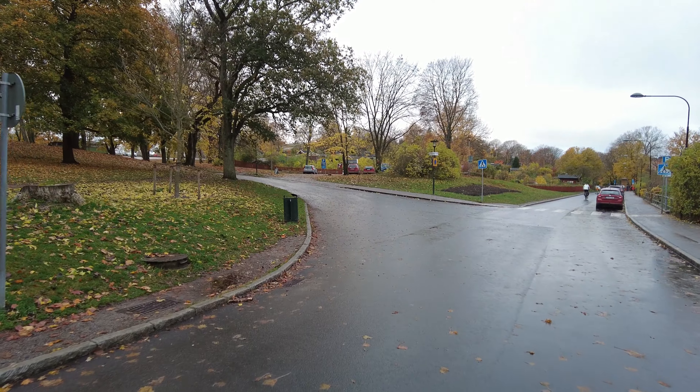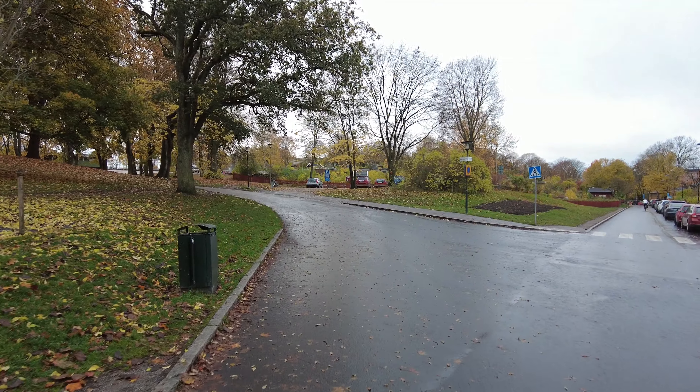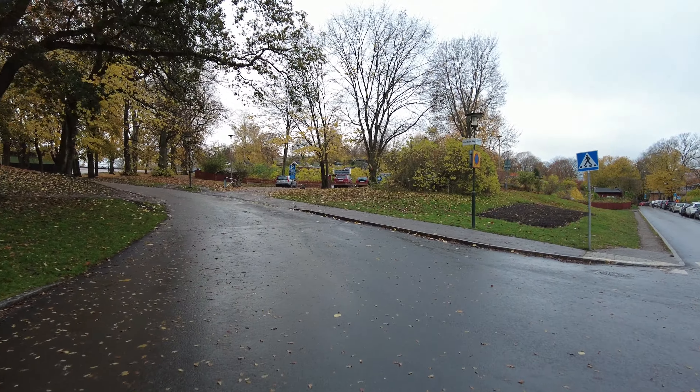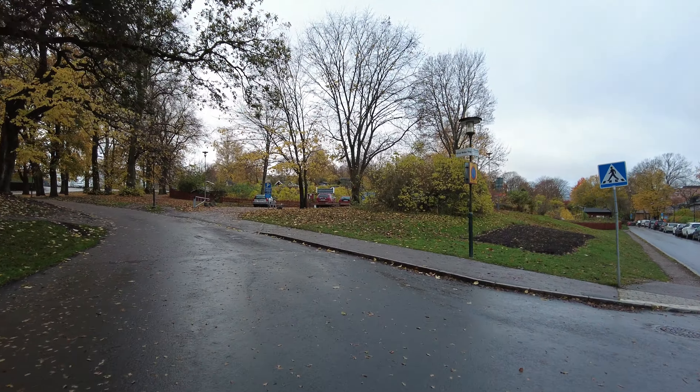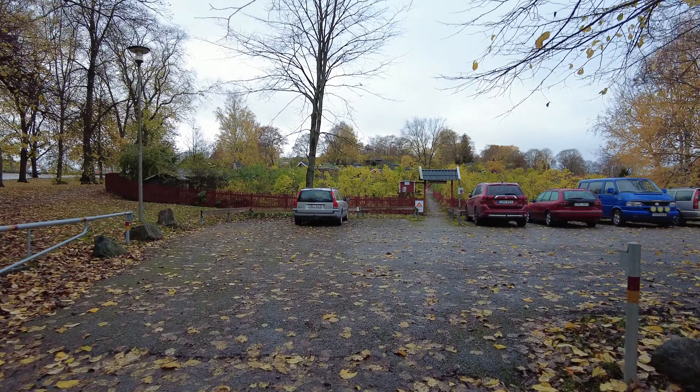Let's go more into the area of the allotment gardens — I'm not sure if it's private property. This is called Alfred Medin's Väg, and if I'm not mistaken, Alfred Medin was the person who created Tantolunden. I'm not sure which came first — the allotment gardens or the general park. I believe it's more than 100 years old.